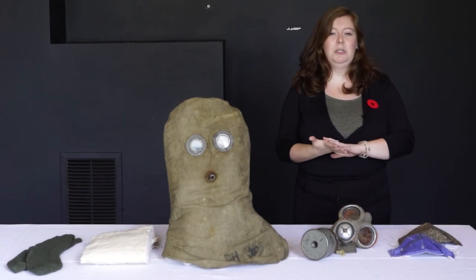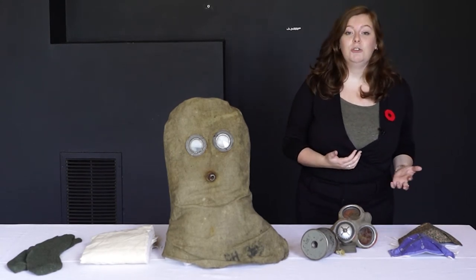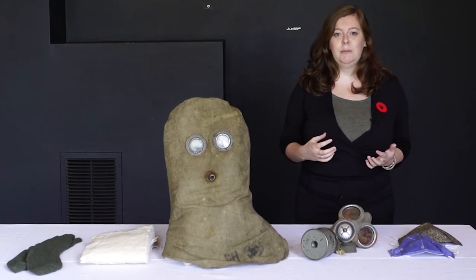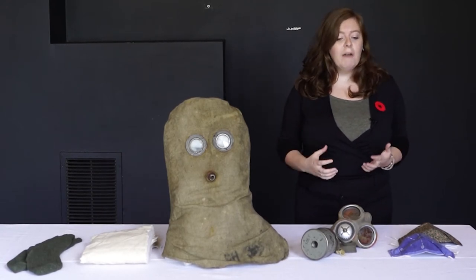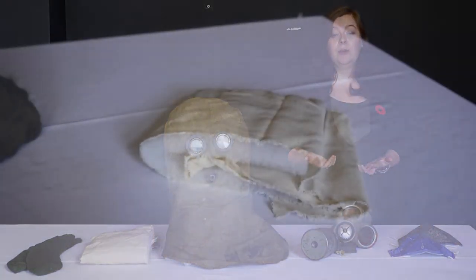This was a terrible weapon to be used. Not only did it cause clearly physical damage to the troops, but it caused massive psychological damage on a huge scale. Everyone was terrified of the effects and clearly protection was necessary for them.